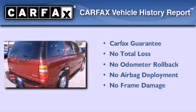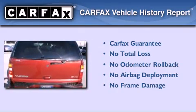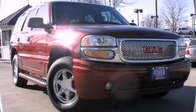Not to mention that this GMC qualifies for the Carfax buyback guarantee. This vehicle is sure to sell fast — call and arrange your test drive today.